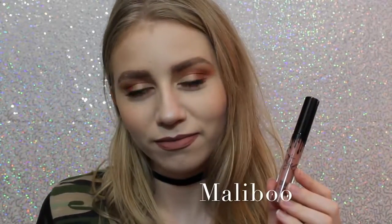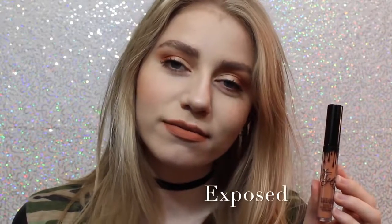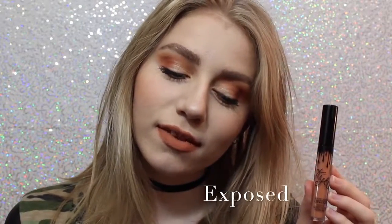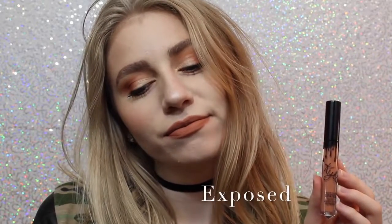So this first shade is Malibu. It's a really nice pinky brown that I feel like would work with a lot of skin tones. This personally wasn't the shade I thought it was going to be, but I still really like it. Next we have Exposed, which is what I actually wanted shade 22 to be when it first came out, so I'm so happy I have this shade. It's a beautiful, warm toned, orangey tan.